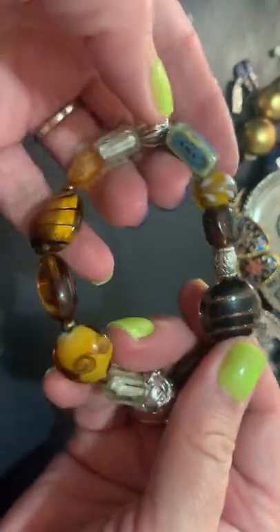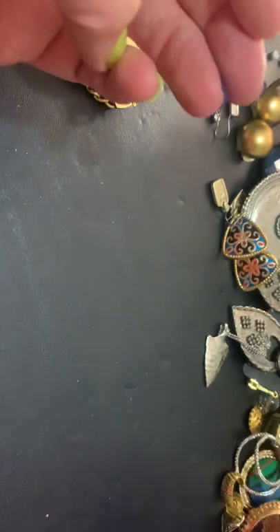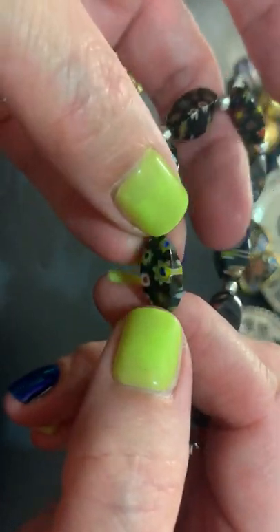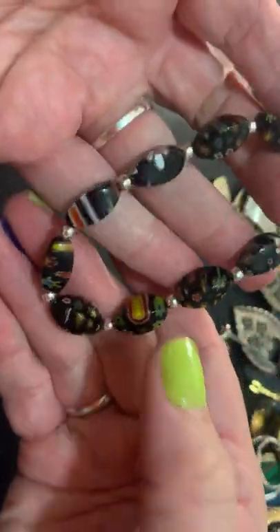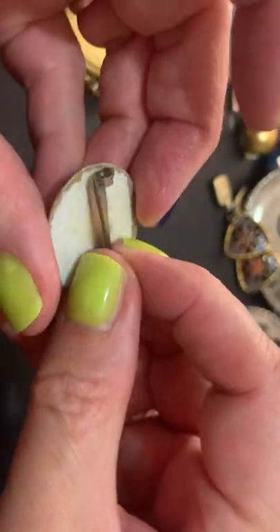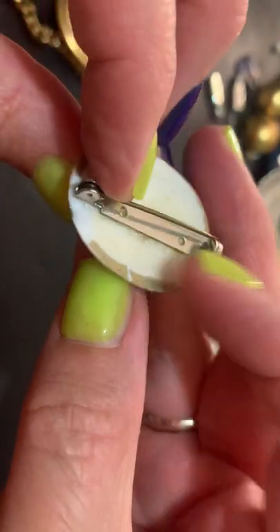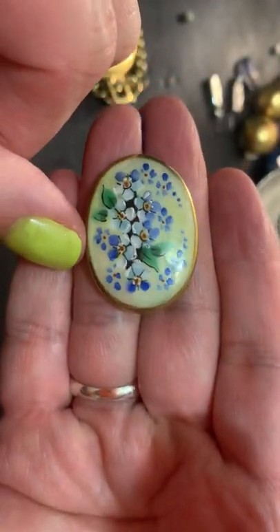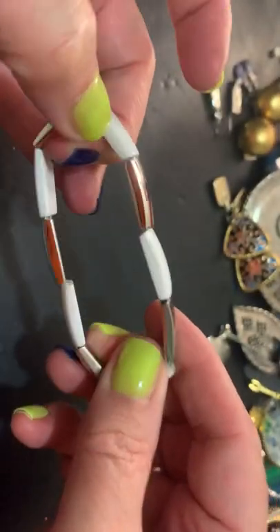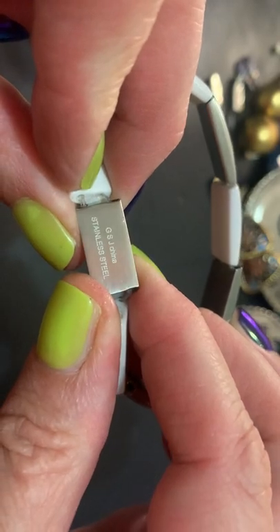This is a stretchy bracelet with some art glass, and this is ceramic. It looks like Millefiori, but in a different kind of way than I'm used to. Kind of overstretched. Pretty beads though. This is pretty — it's got a chip. Shoot. This looks like hand-painted ceramic or porcelain. Very pretty — you can't see the chip. A stretchy one with a good stretch to it. It says stainless steel, GSJ China.